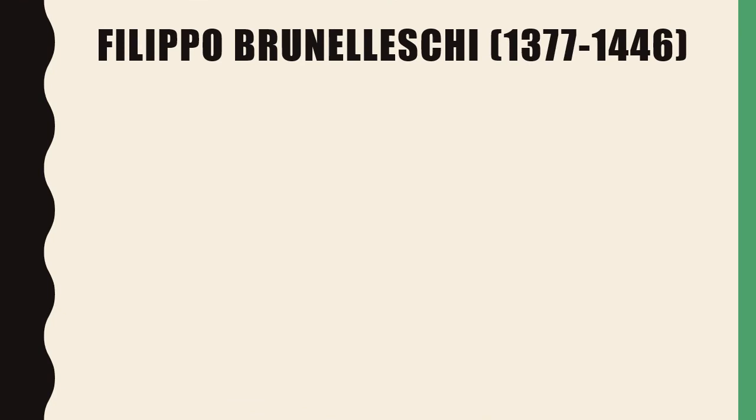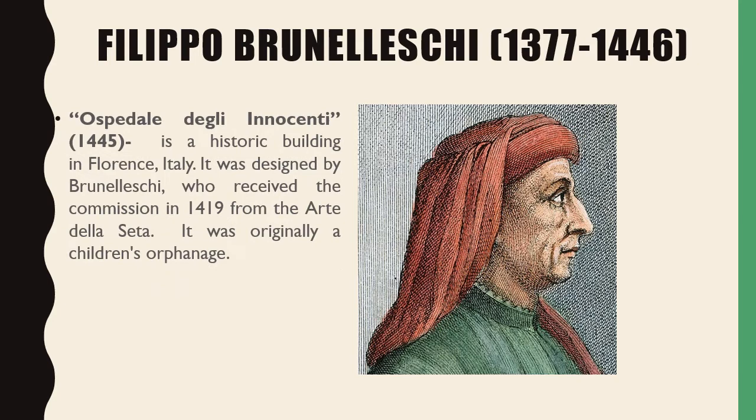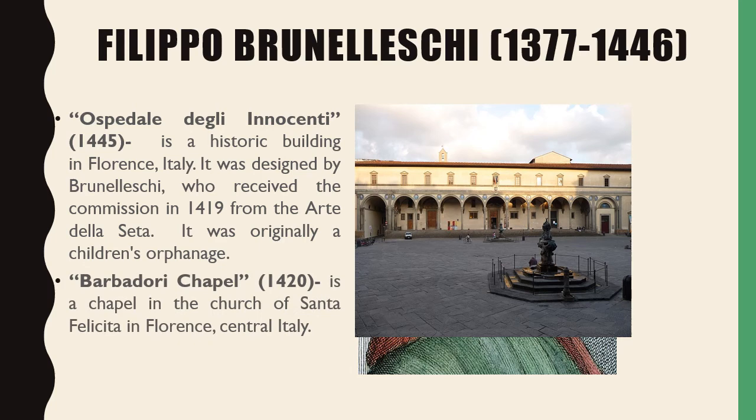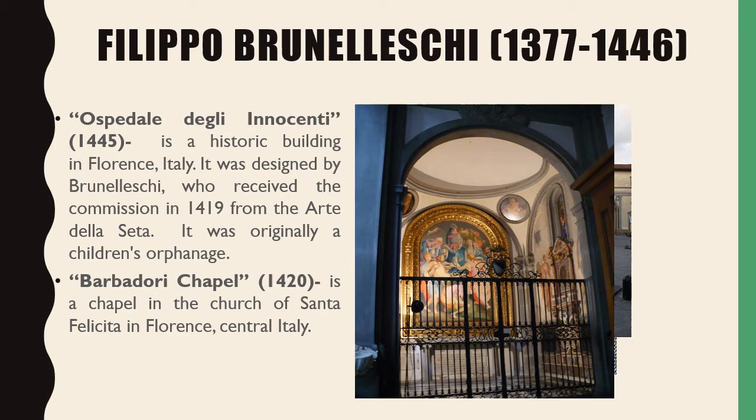Our fifth Renaissance artist is Filippo Brunelleschi. His first work is the Ospedale degli Innocenti, a historic building in Florence, Italy. It was designed by Brunelleschi, who received the commission in 1419 from the Arte della Seta. It was originally a children's orphanage. His second work is the Barbadori Chapel, a chapel in the Church of Santa Felicita in Florence, Central Italy.